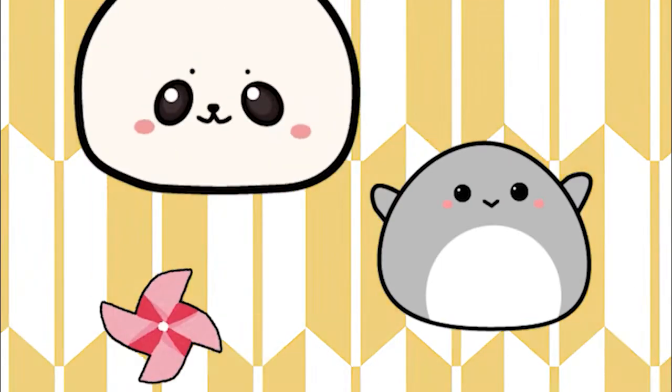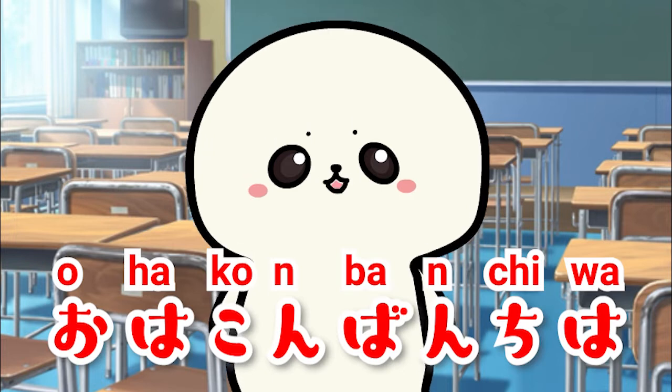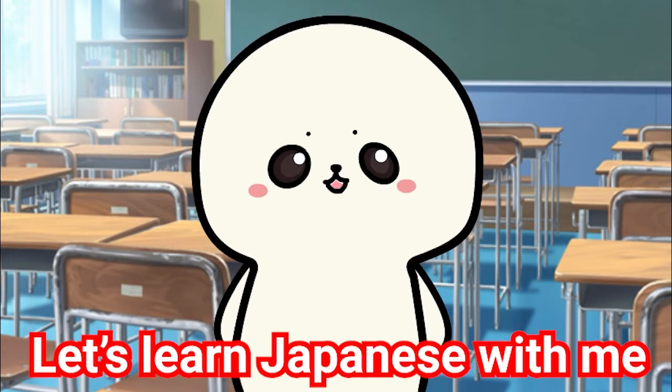日本語の時間! おはこんばんちは! 文ちゃんだよ! Let's learn Japanese with me!